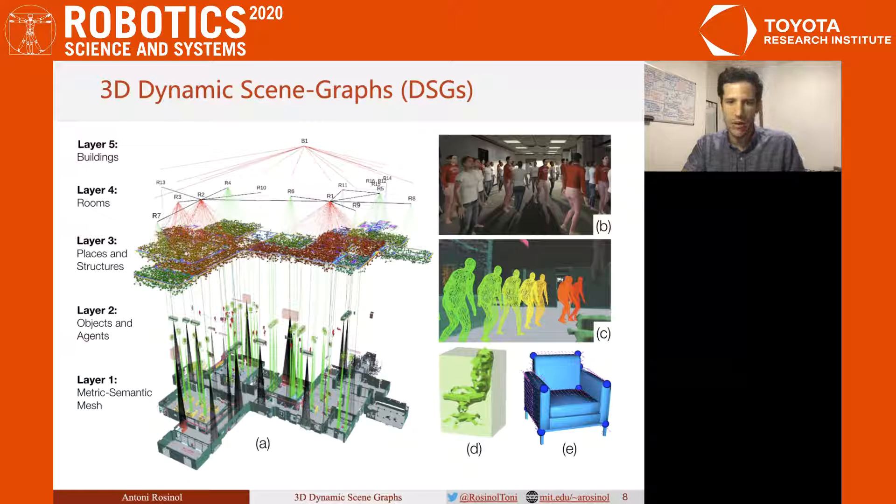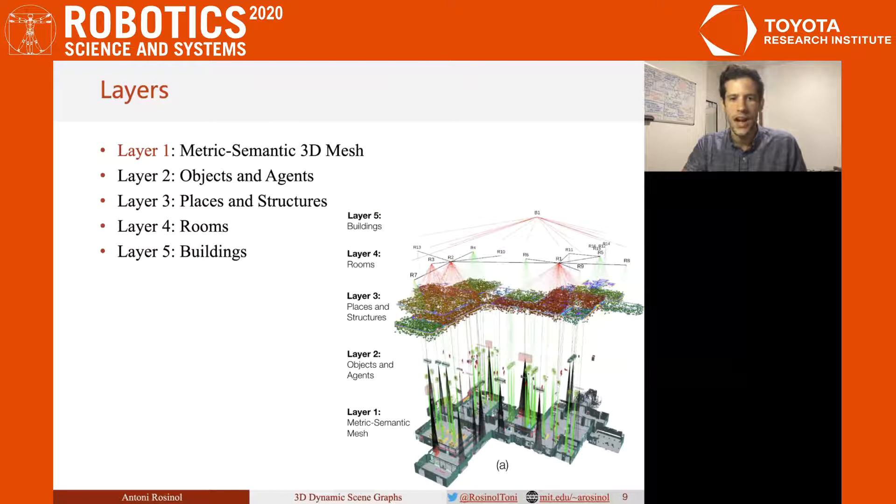Let's start by describing layer by layer what a DSG encodes. As the first layer of our DSG, we have our 3D metric semantic mesh reconstructed by Chimera.